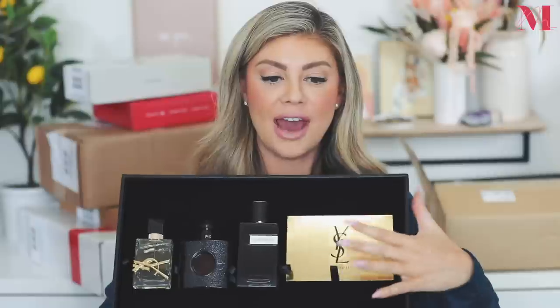Next up is a package from YSL. The box is like a faux leather box — it is so cool and so nice. Oh my gosh, this is heaven — legit heaven. It would be really cool if they made this as an actual purchasable gift box. The card says: 'Wishing you a bright and merry holiday season filled with indulgent YSL beauty looks. We hope you love these products as much as we do — we can't wait to see your bold holiday looks.'